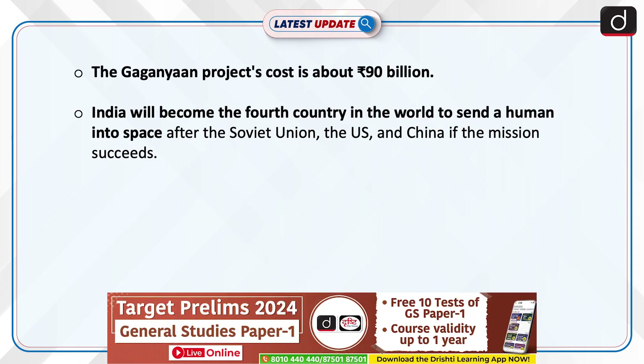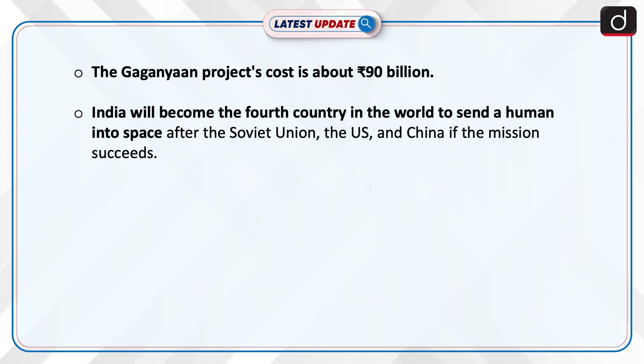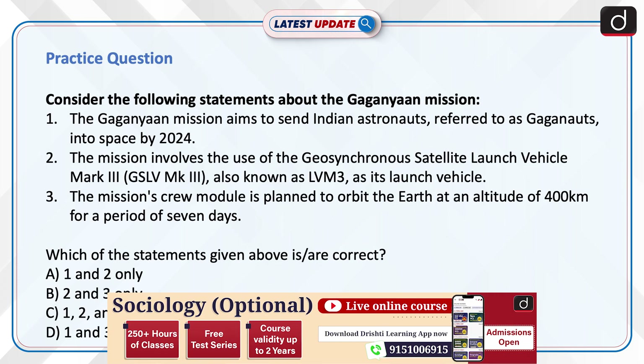The Gaganyan project's cost is about Rs 90 billion. India will become the fourth country in the world to send a human into space after the Soviet Union, the US, and China, if the mission succeeds.